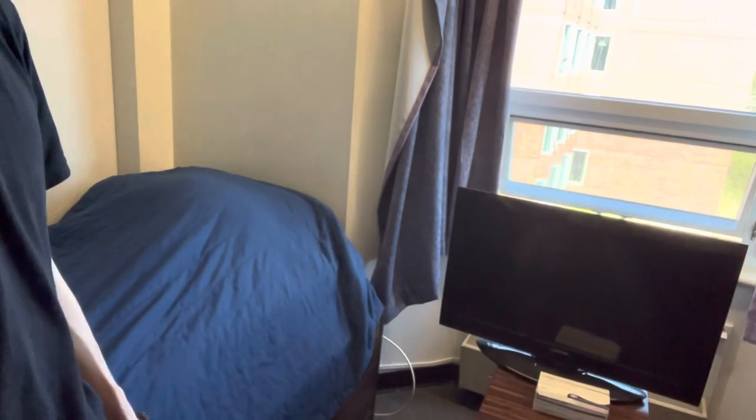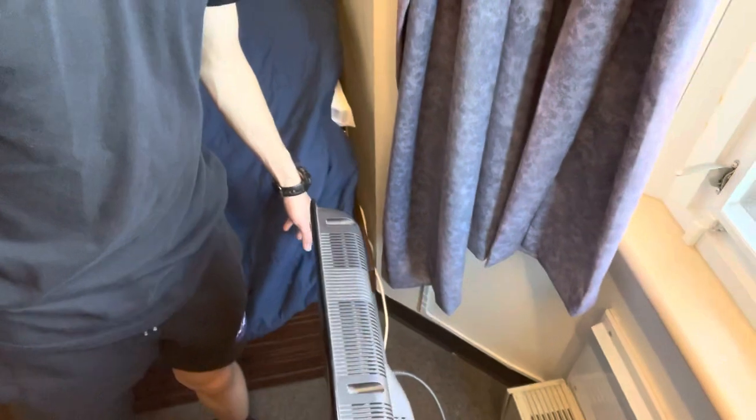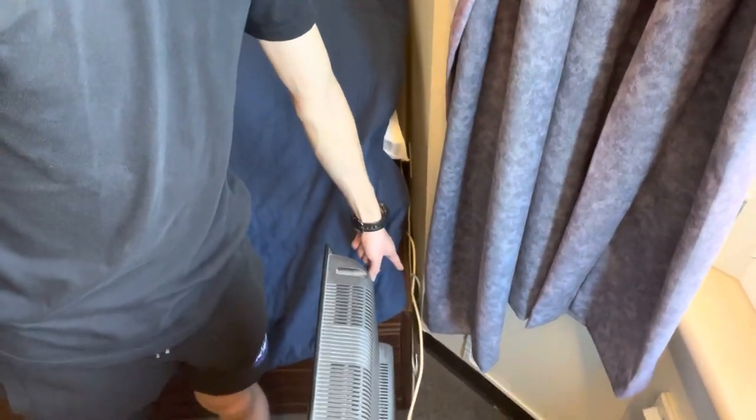There's a TV over here connected to a cable box, or should be. I'm not sure where the cable box is — interesting. The TV also seems disconnected actually, though there is a cable down there for satellite. There's also a lounge somewhere else that I'll show you later.